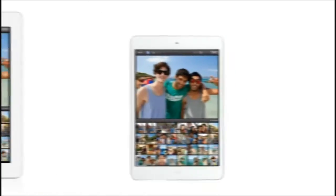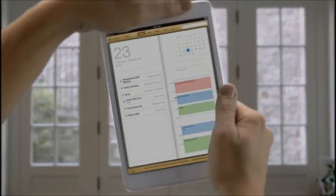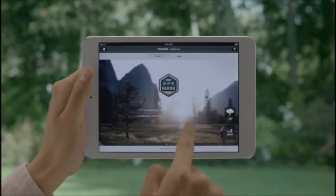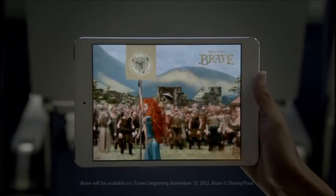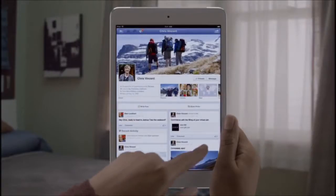And at 7.9 inches, it's small enough to fit in one hand, but it's still large enough to give you that rich, immersive iPad experience. It has a dual-core A5 chip for fast, fluid performance, both FaceTime and iSight cameras. It gets a full 10 hours of battery life, and it runs more than 275,000 apps made just for iPad.